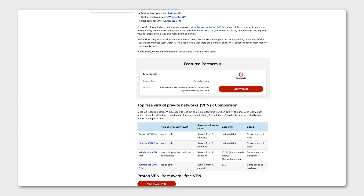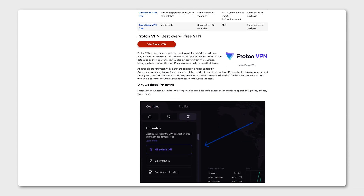Just keep in mind that HideMe's free version doesn't let you choose your server location. But if you're looking for a VPN that does, you can find other options on TechRepublic.